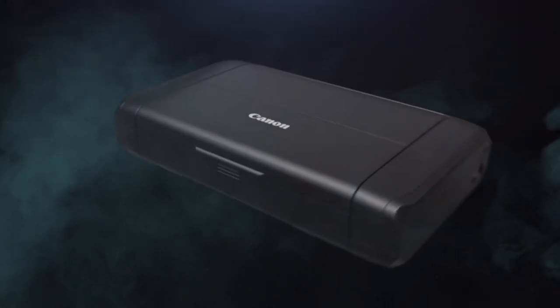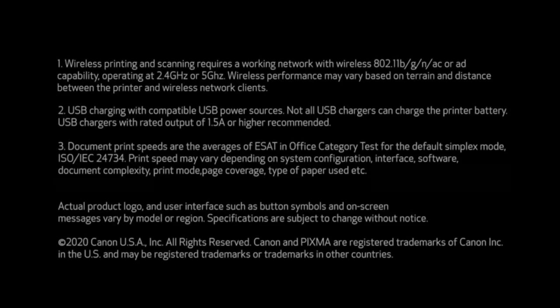The printer is compatible with a wide range of operating systems, including Windows and Mac, along with mobile options.